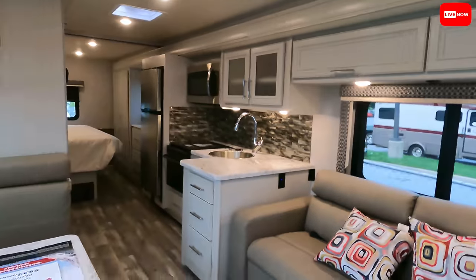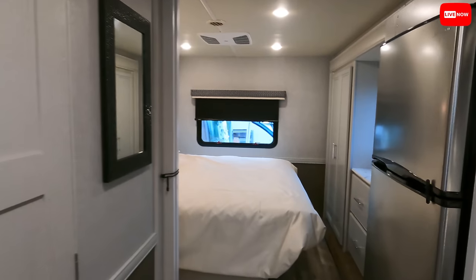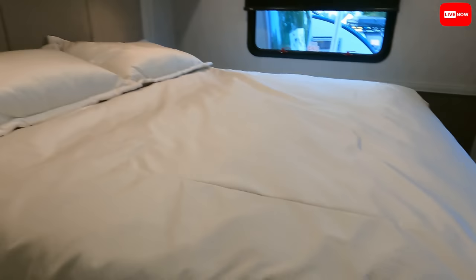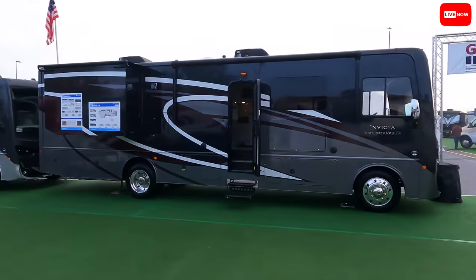Look at the space — 29 feet, king-size bed again, nice big bathroom, tons of storage. Very nice. A really good friend of mine owns one of these — Larry from Maryland. All the bells and whistles: dual AC, backup cameras, side-view cameras, leveling jacks — you name it, it's here. Under 30 feet, it's good for state and national parks. That's what people want — luxury in a small package.